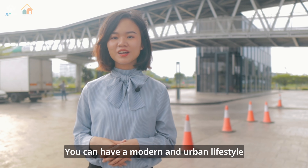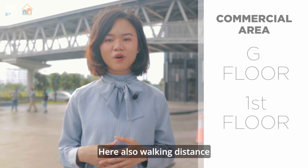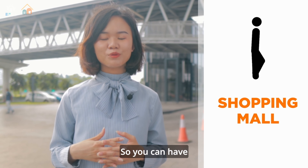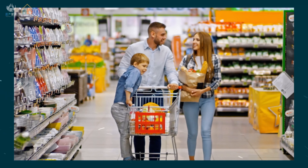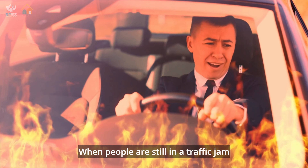You can have a modern and urban lifestyle. There are commercial shop lots on the ground floor and first floor, and it is also walking distance to a shopping mall, so you can get groceries, food, and anything easily. When people are still stuck in traffic, you've already done your shopping.